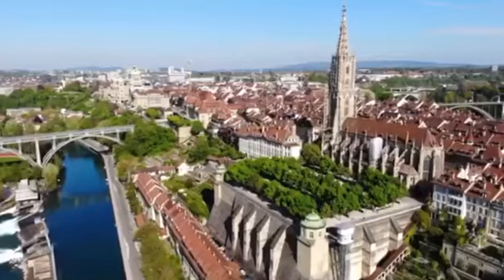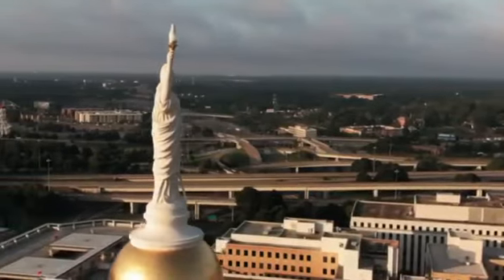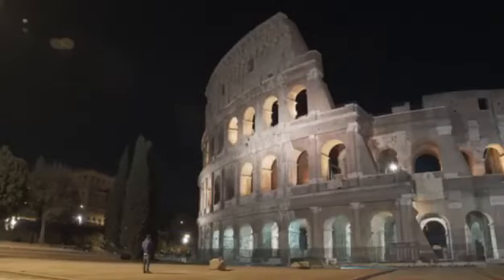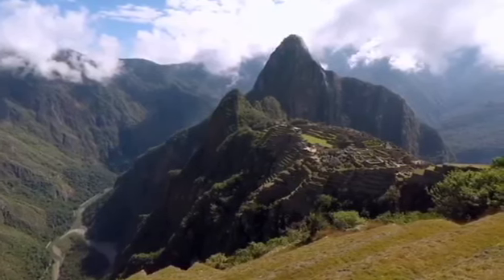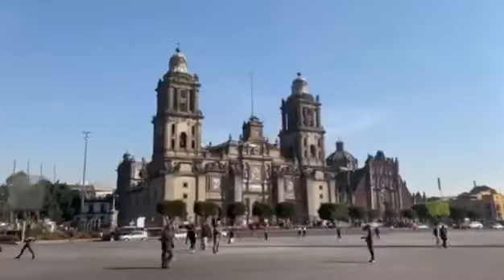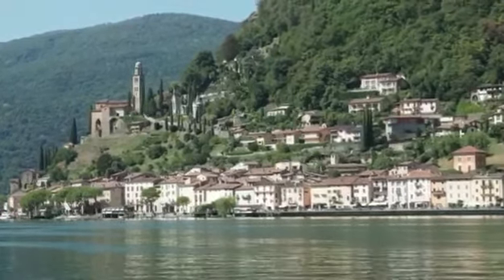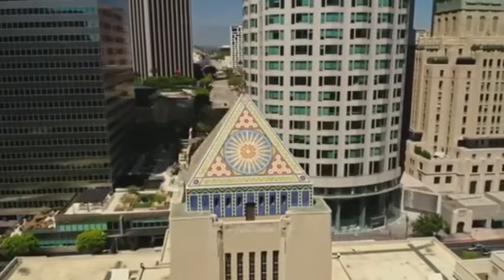And there you have it, history enthusiasts — 10 famous landmarks and their surprising secrets. These iconic sites not only hold architectural brilliance, but also fascinating stories and hidden histories that make them even more captivating. So, whether you're planning to visit these landmarks or simply exploring them through the lens of history, let their secrets spark your curiosity and appreciation for the wonders of our world. Until next time, stay curious, keep exploring, and continue to uncover the hidden gems of history. Happy Exploring!